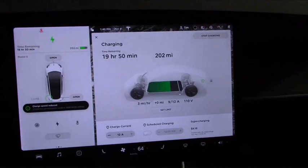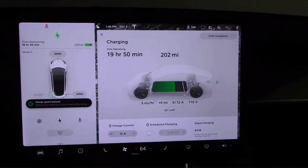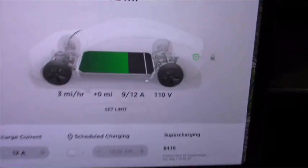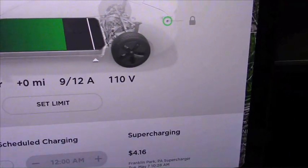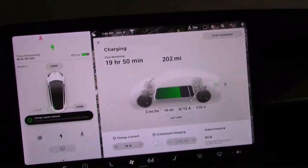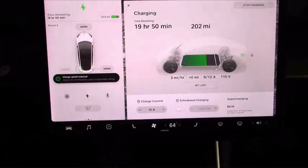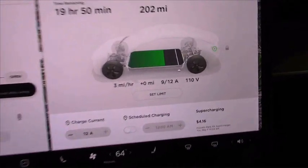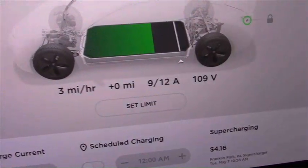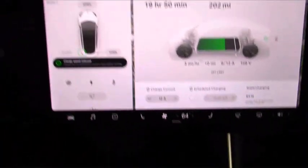Now we're charging! I finally found a power outlet — and not a very good power outlet. It has cut me down to 9 out of 12 amps at 110 volts. I have the charge speed reduced warning up on my screen. Point of trivia: I had one green extension cord that was 14 gauge and it showed 108 volts. I got out a bigger extension cord I had with me that I knew was 12 gauge, and it got me up to 110 volts, so I saved some voltage loss — but I'm still at reduced amperage. I'm getting three miles an hour, which is not very good.